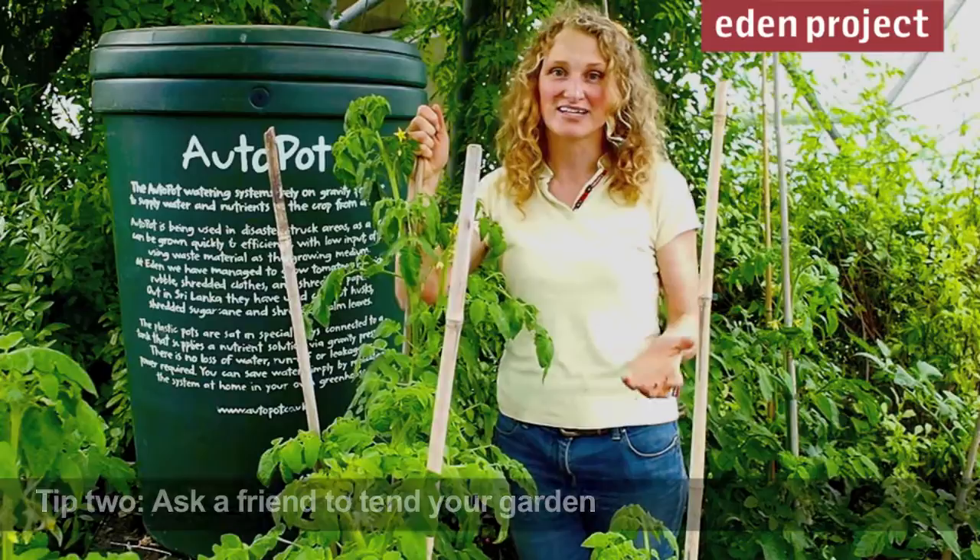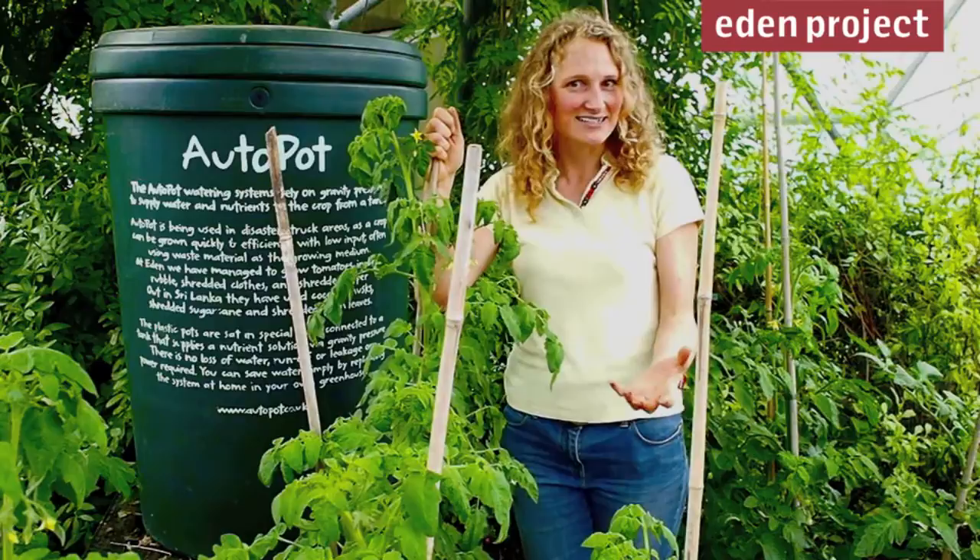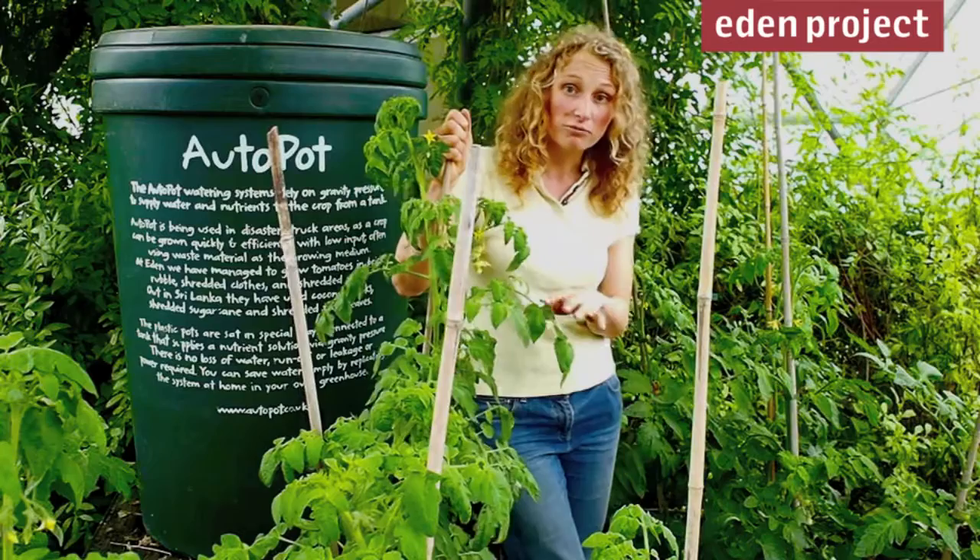Going on holiday should be something you can really look forward to, but if you've got a lot of watering to do, deadheading, feeding and harvesting, it might be more of a worry. Why not ask a friend to pop round? Of course, they get to take home all the produce and enjoy it while you're away.